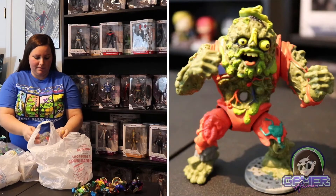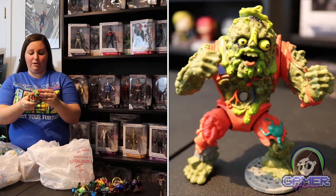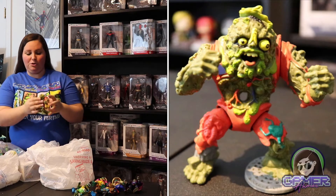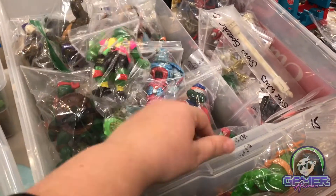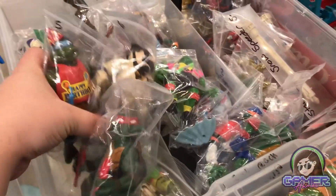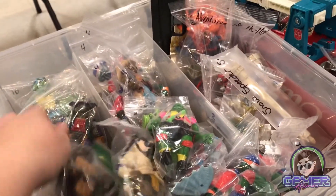The last one at this first table is the 1990 Muckman. This one is not complete, but it definitely brought back a lot of memories — you'd open up this spot on the head and pour all of this ooze out through his gut. Really cool figure. The vendor information is below; the name is Those Vintage Guys, so I'll drop their Facebook page link in the description.